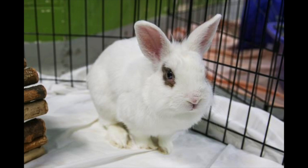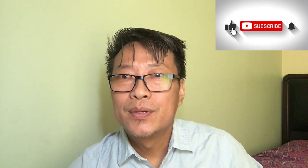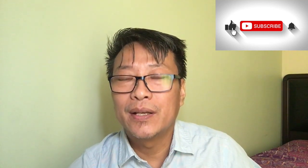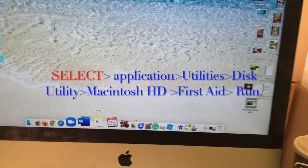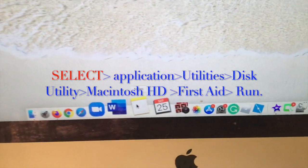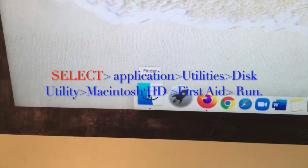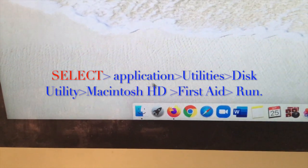Now you know these three things and why First Aid is important for all Apple Macs. Stay tuned — I'm going to demonstrate how to do it in a very simple few steps. I hope it helps you. Make sure to subscribe and share, in case someone else might need this.